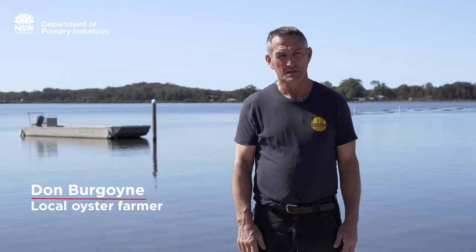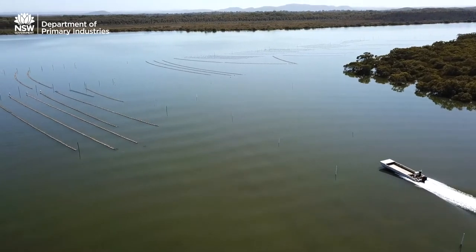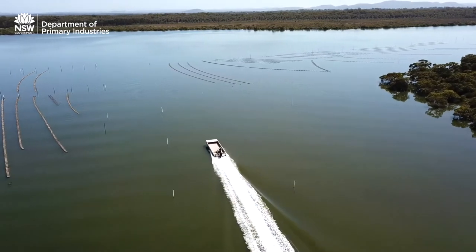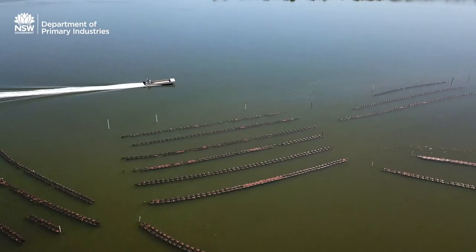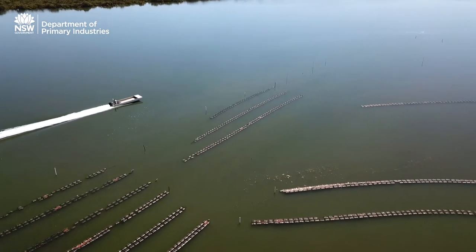The oyster industry has always been known as the canary in the mine, because a healthy oyster industry indicates a healthy estuary. Oyster farming is farming and, funnily enough, our paddock — where our oysters grow — we have no real control over. One of our main approaches is to do it passively, encouraging the ecology to flourish in its own right.